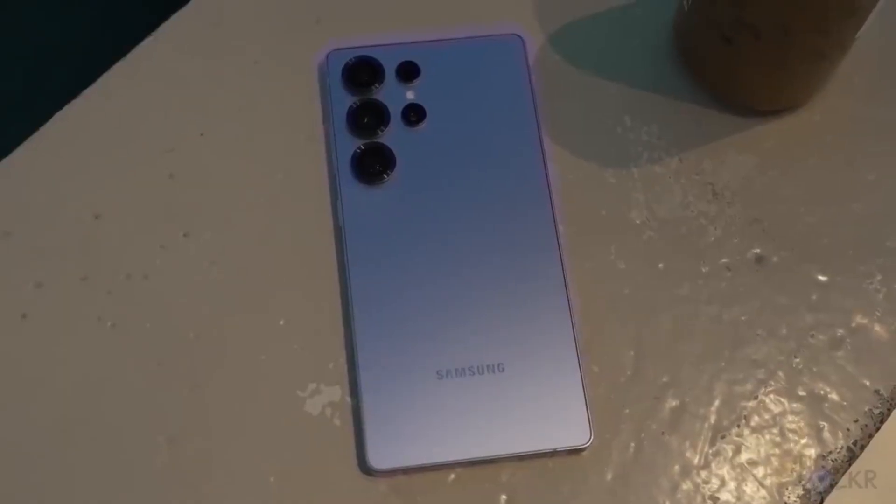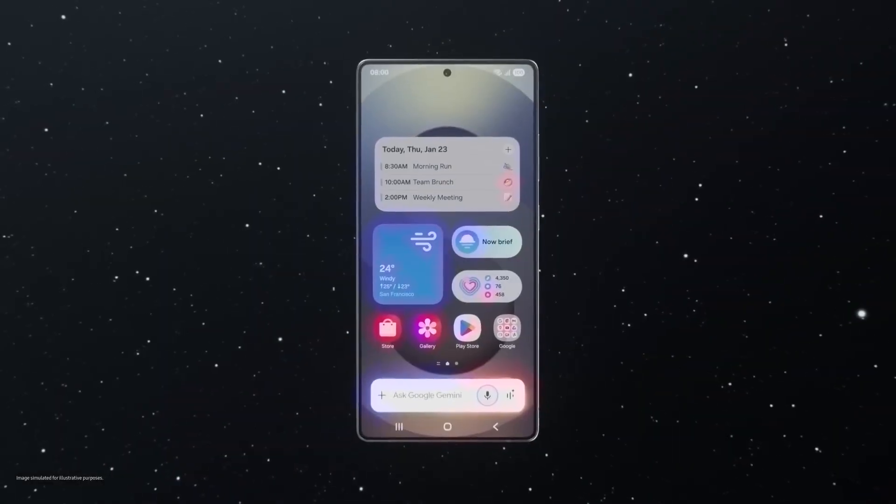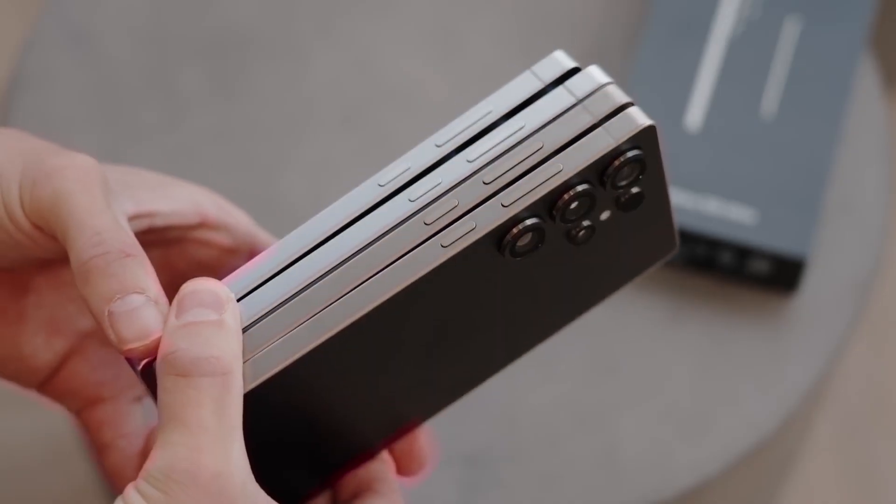We're now going to run through the full specs, design, and expected pricing to help you decide which one is right for you, so hit subscribe now and let's dive right into it.